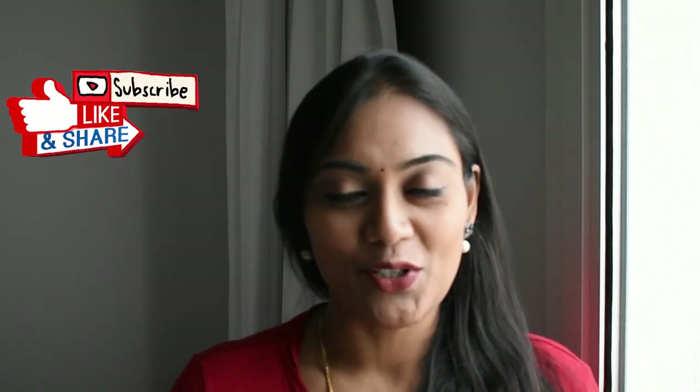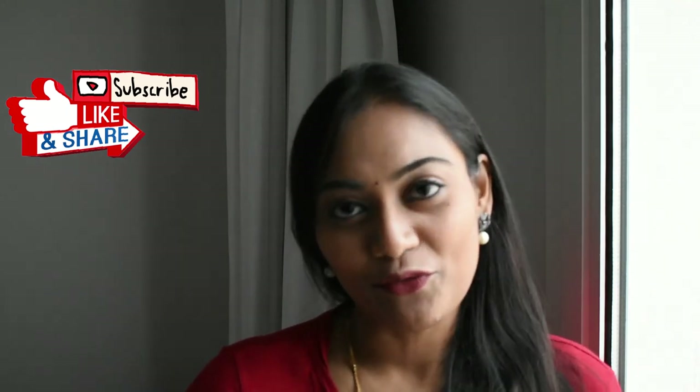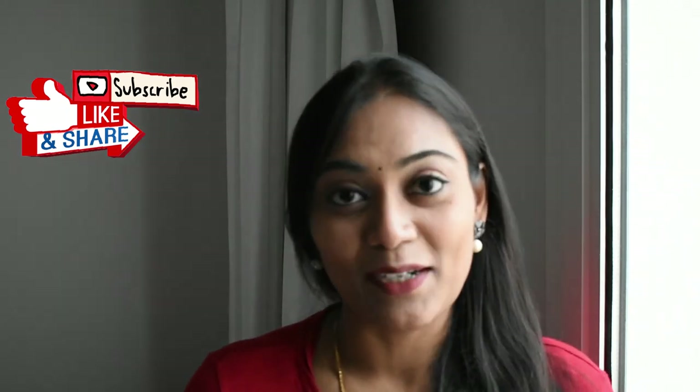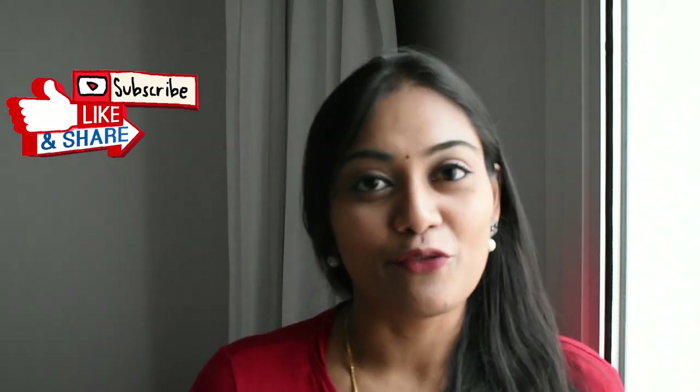I hope you enjoyed this video and found it useful. If you like my content, don't forget to give me a hearty thumbs up. If you have not subscribed to my channel yet, please don't forget to subscribe and hit the bell icon for notifications. Until I post my next video, take care and bye!